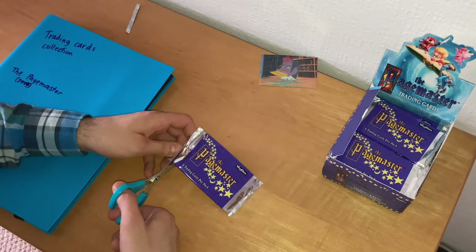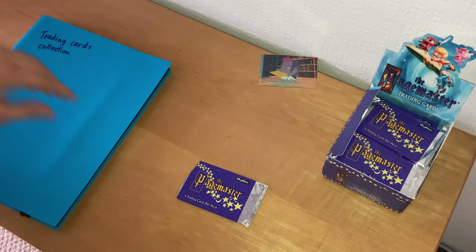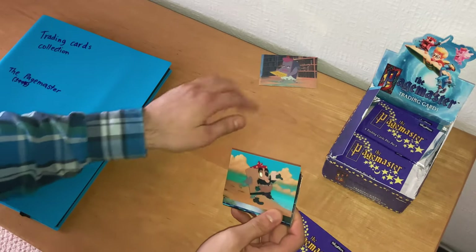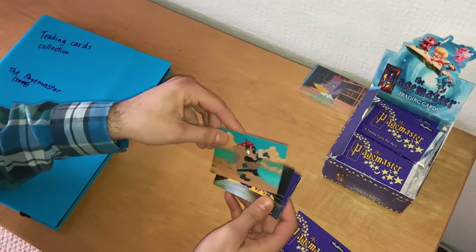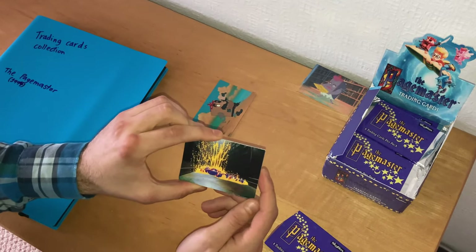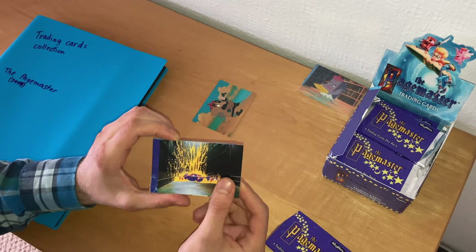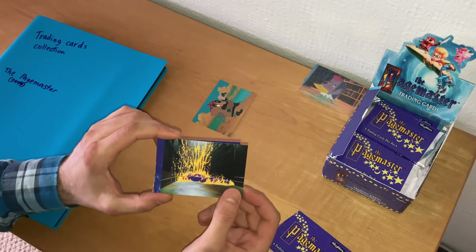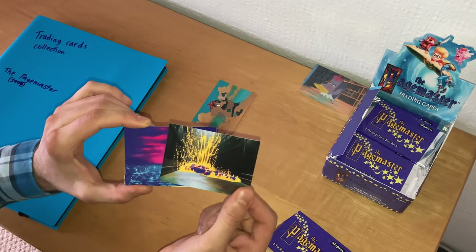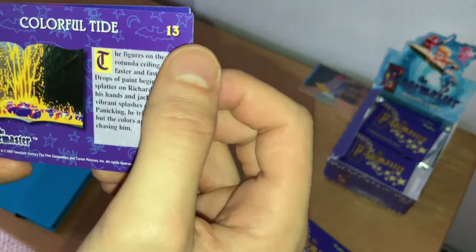Next packet. Adventure again finds Richard's library card. Then a splash of color — a tsunami of colors from the melted, undecorated ceiling of the library, where Richard Tyler in the real world is being chased by the fire-breathing dragon in paint color form. The live-action library is about to become animated — 'A Colorful Tide,' card number 13.